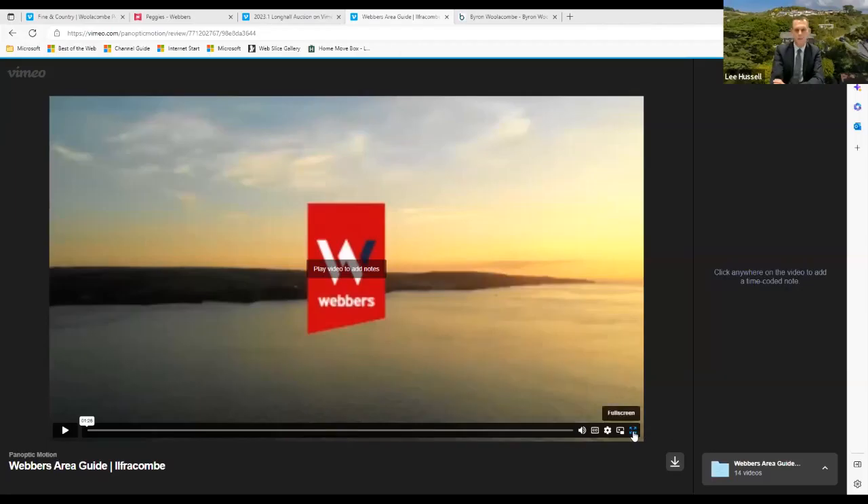Next we'll show a little bit more about the local area. The local area is a lovely place to explore with lots to see and do throughout North Devon. There's obviously a fantastic beach at Willacombe but so much more on your doorstep. Peggy's is perfectly positioned to go out and explore from. The local area video will give a bit more information for those not familiar with the area.